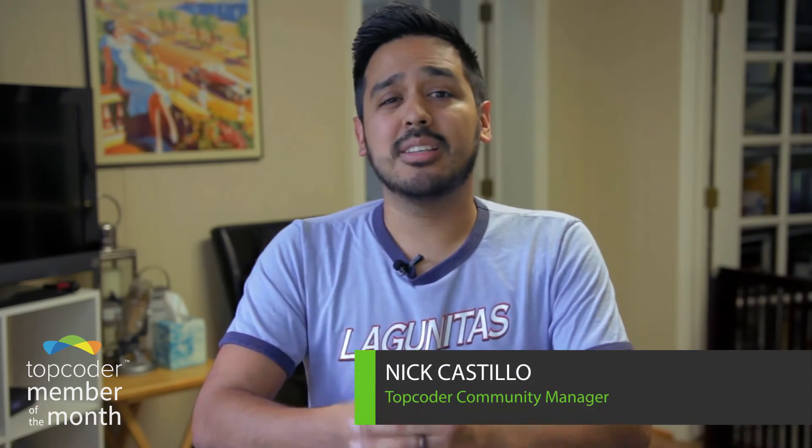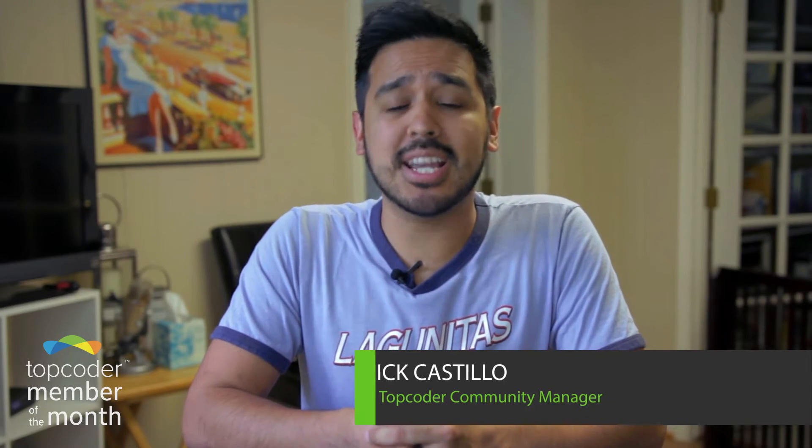Welcome one and all to our Top Coder member of the month video. It's our favorite time when we celebrate the Top Coder members who knocked it out of the park and captured the member of the month honors. Each month we highlight four Top Coder members who had an outstanding 30 or so days.